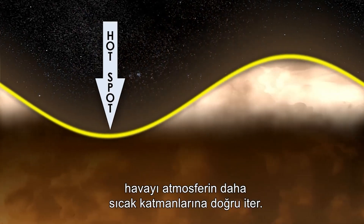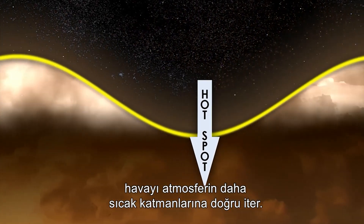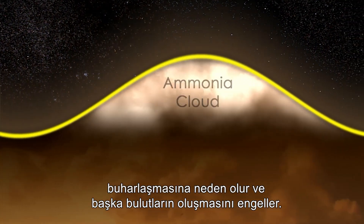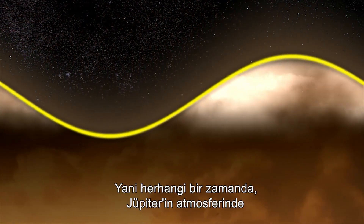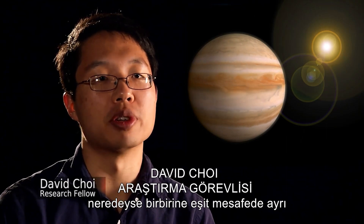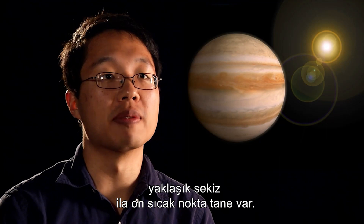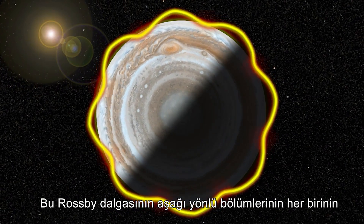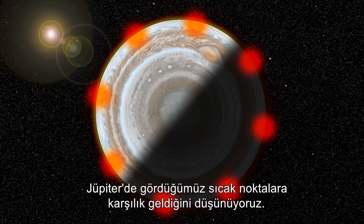The downward portion of the wave pushes air down into warmer layers of the atmosphere. This causes any clouds embedded within the wave to evaporate and prevents further clouds from forming. So at any given time, there are approximately eight to ten hotspots in Jupiter's atmosphere that are spaced roughly evenly apart from one another. We believe that each of the downward portions of this Rossby wave corresponds to the hotspots we see on Jupiter.